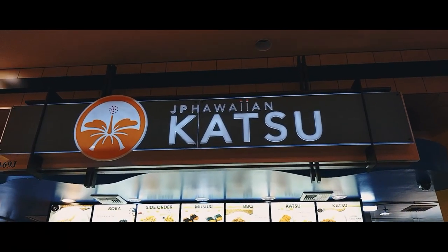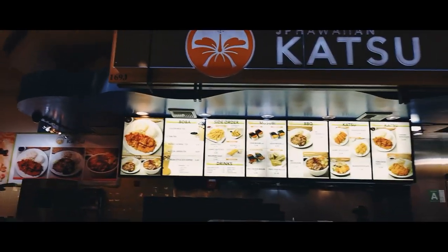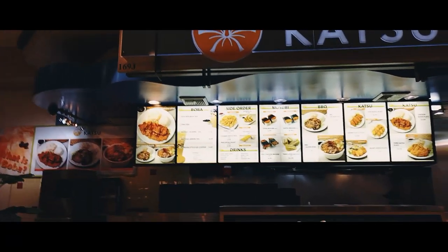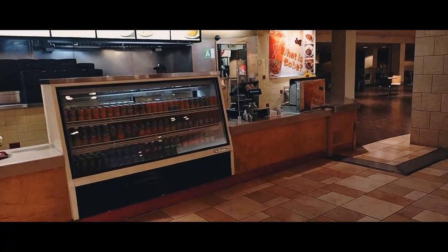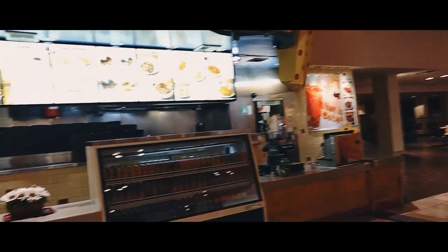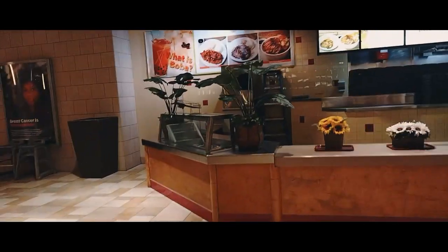This is called HP Hawaiian Katsu. If you're craving Hawaiian plate lunch food — macaroni, rice, chicken or beef — this is always some great food. The chicken bowls look amazing. So it's open! If you want to come down to the food court at the La Puente Mall, there's a great place here to eat.